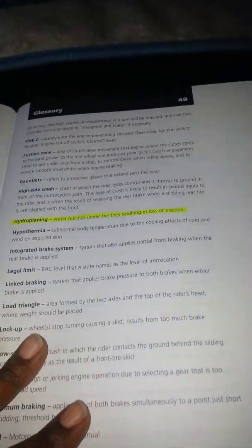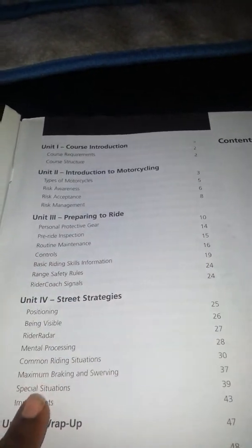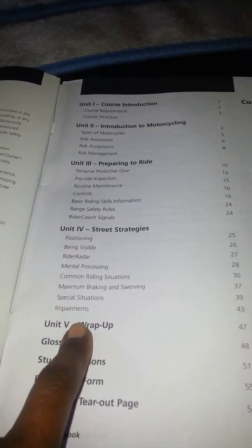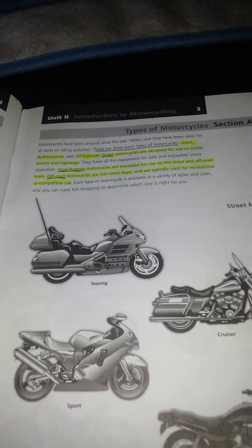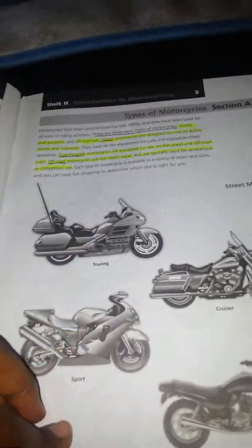This book is really good. It goes through a lot of details and it really helped me a lot. There's the introduction, the course introduction, introducing to motorcycling, preparing a ride, street strategies, all the study questions, glossary — all that stuff. It basically goes through everything. What you do is just highlight everything, all the most important things.